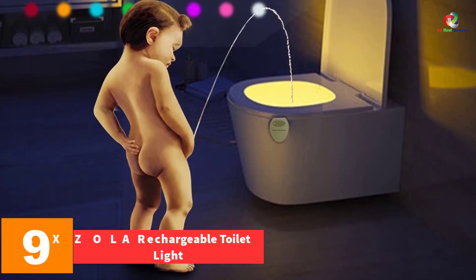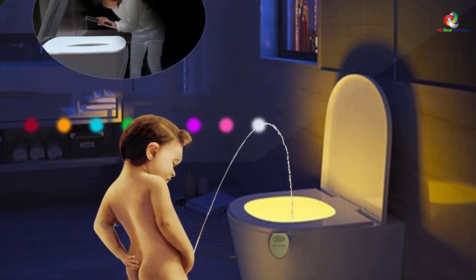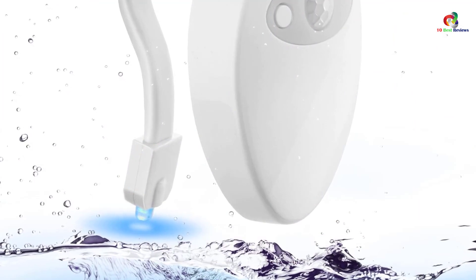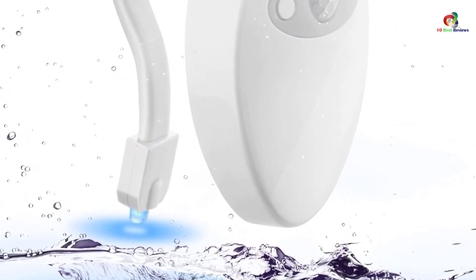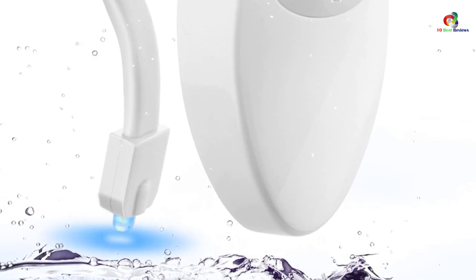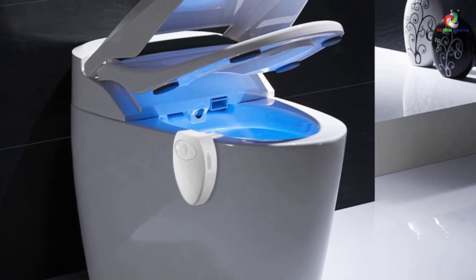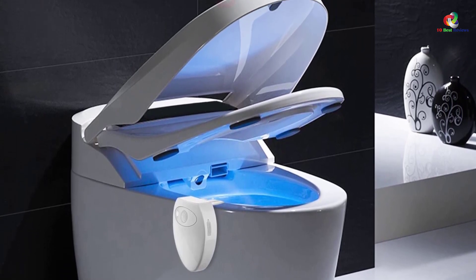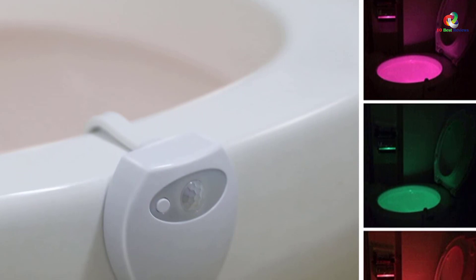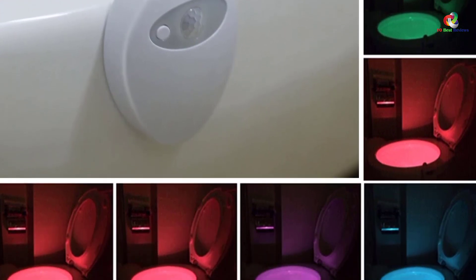Moving on at number 9, we have the MAXZOLA rechargeable toilet light. Much like the ZEZHOU, this model is practically identical in function — it offers 8 color choices you can cycle through or pick individually, fits any toilet bowl, and is shockingly cheap. It is not a UV light, so there is no bacteria-killing function in this model. It is, however, incredibly fun and the kids will love it, particularly at that price.